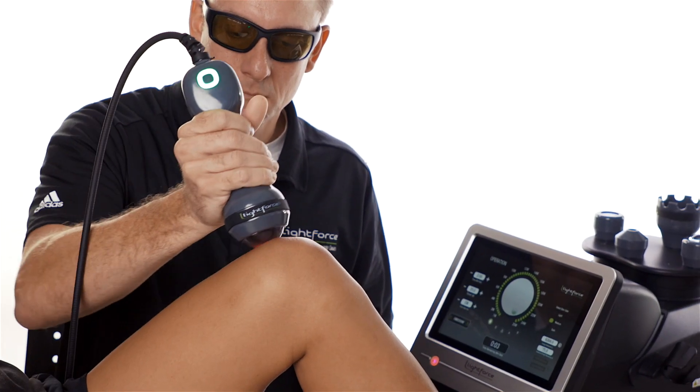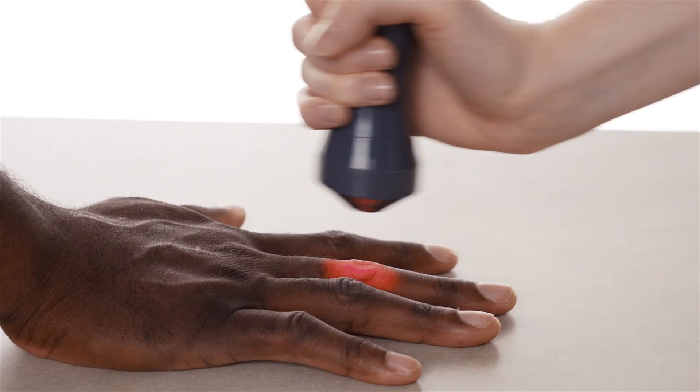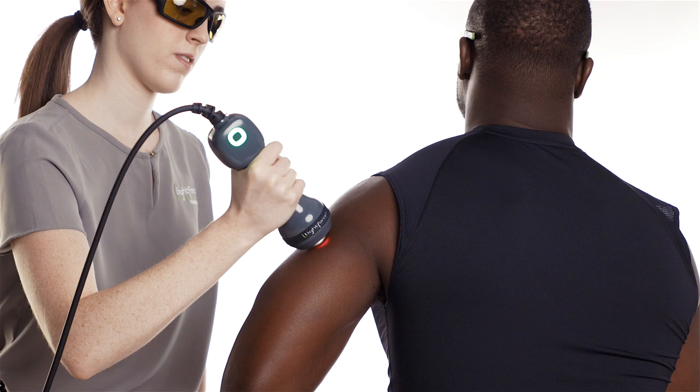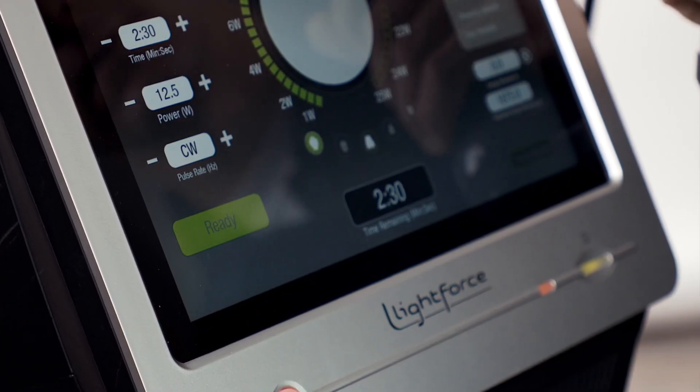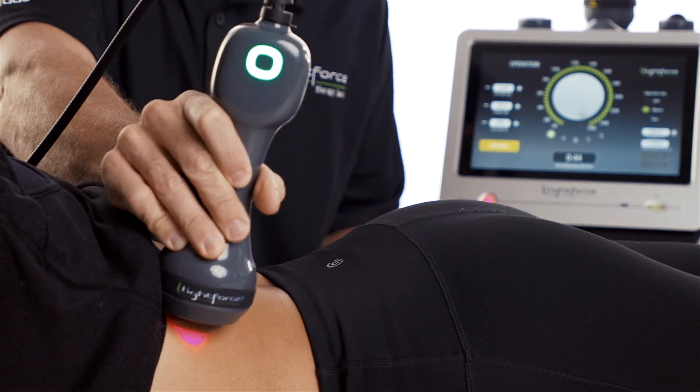What if there was a laser that could tell you if you were treating accurately? That laser would have to be intelligent — smart enough to give real-time visual and haptic feedback on dosing speed, with built-in protocols that recommend which treatment heads are acceptable or not recommended for different power models.